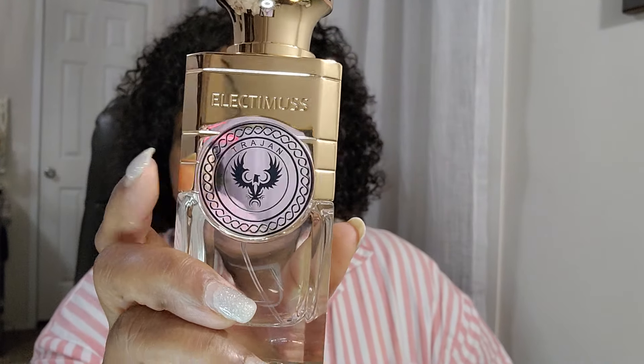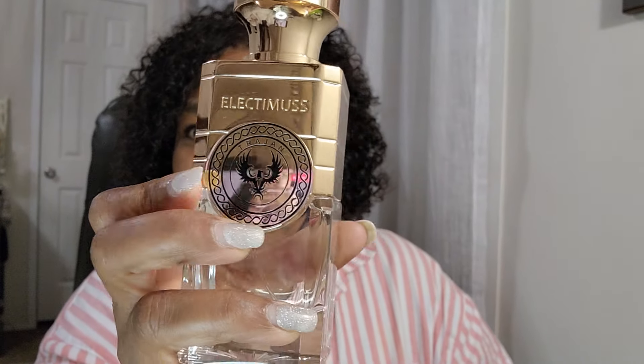I do want to try Imperium — maybe I'll get a trial before I buy the whole bottle. It'll get worn, and if it doesn't get worn by itself I will be layering it because I think this will be a good layering fragrance. These are beautiful bottles though. So yes, please check out both of those videos about those two fragrances.